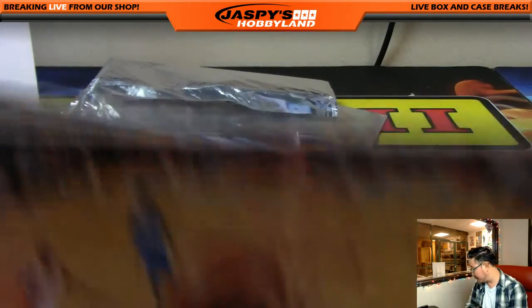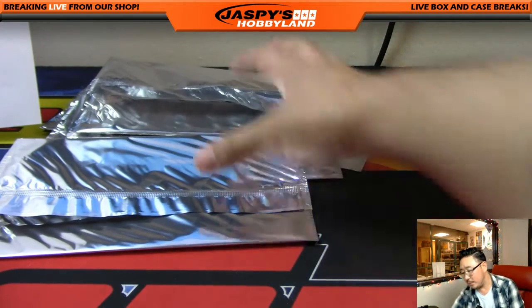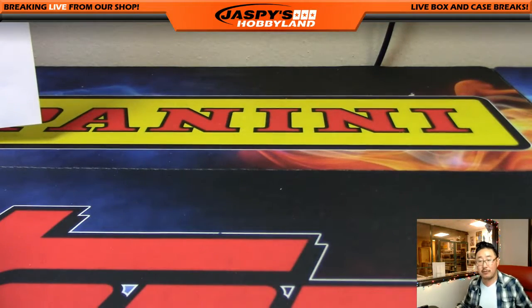And that's it, ladies and gentlemen. The Jaspi's Holiday Season Extravaganza randomizer will be in a separate video, so look for our YouTube page for that. This was Court Kings Basketball from 2016-17 by Panini. This is Pick-a-Team Break No. 6 Half Case Break from jaspieshobbyland.com. This is Joe, and I'll see you next time. Bye.